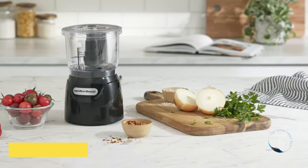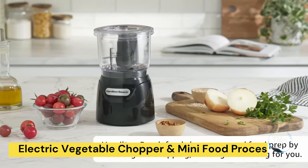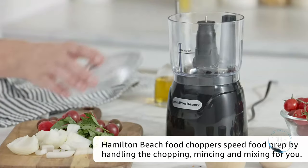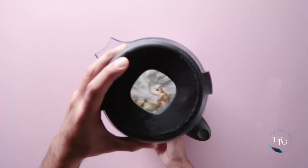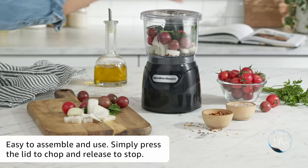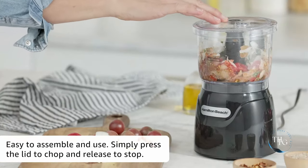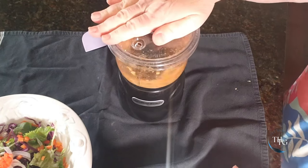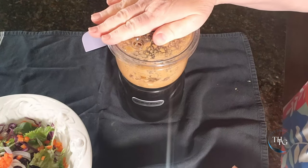Number 5: Electric Vegetable Chopper and Mini Food Processor. Streamline your food prep with the Hamilton Beach Electric Vegetable Chopper. With a powerful 350-watt motor, it effortlessly dices, minces, and purees. Perfect for small batches and everyday use, this compact kitchen helper will save you time and effort. Purchase link below.